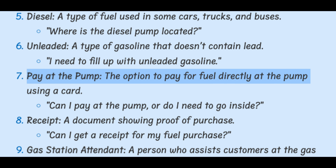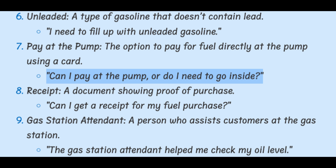Pay at the pump. The option to pay for fuel directly at the pump using a card. Can I pay at the pump or do I need to go inside?